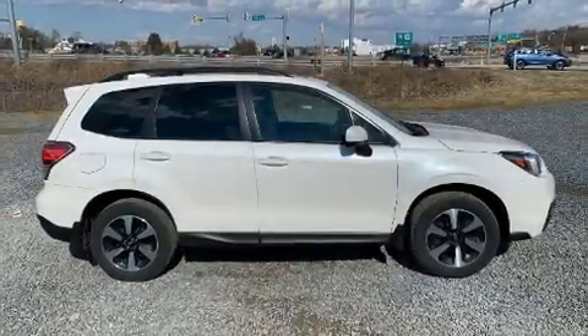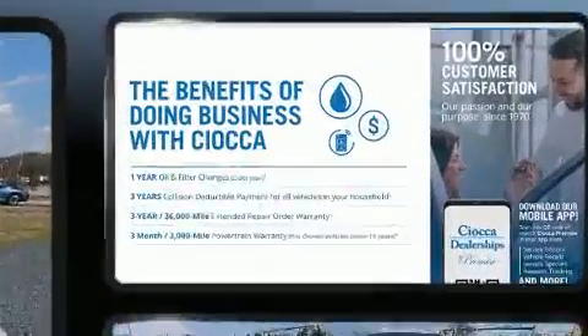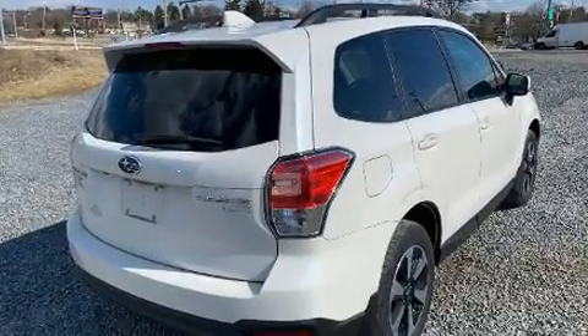You can expect a lot from the 2017 Subaru Forester. With just over 20,000 miles on the odometer, this four-door sport utility vehicle prioritizes comfort, safety, and convenience.